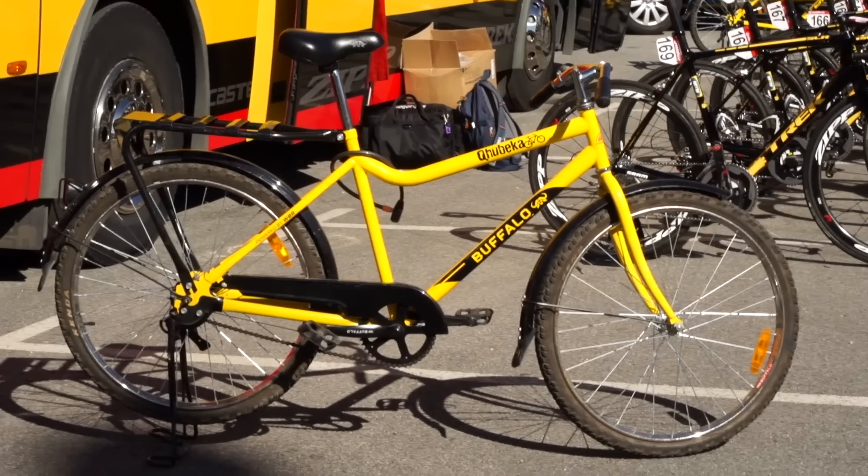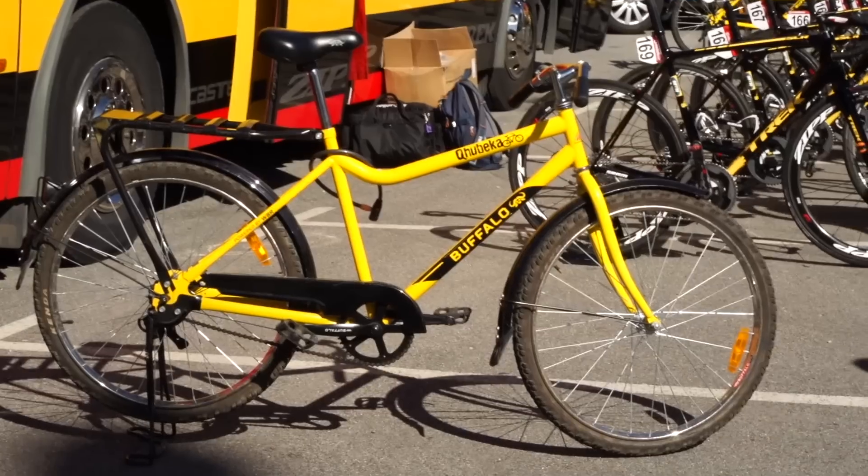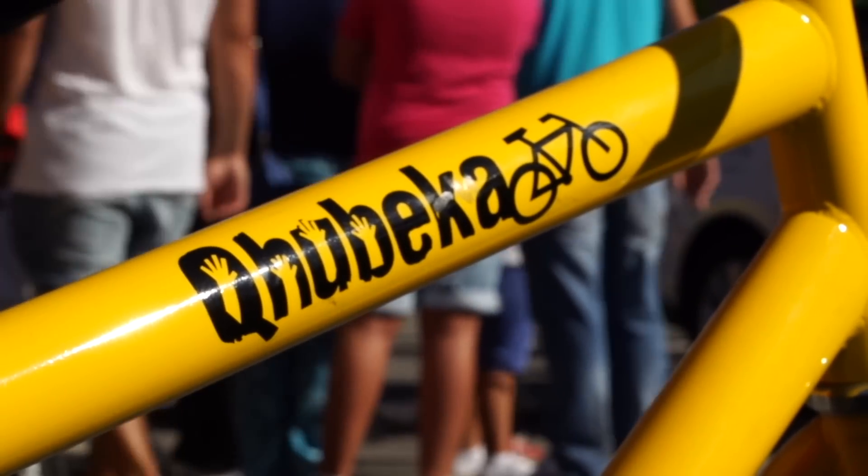That just about wraps up our report on non-round chainrings. But also today here at the start, we found a very special bike from the MTN Qhubeka team. Now this bike here behind me might not look quite so bling as the rest of the tech here at the Vuelta, but in my opinion this is the most important bike here. It's a Qhubeka Buffalo bike — the charity Qhubeka supply kids in Africa with a means of transportation in the form of a bicycle. Let's take a closer look.